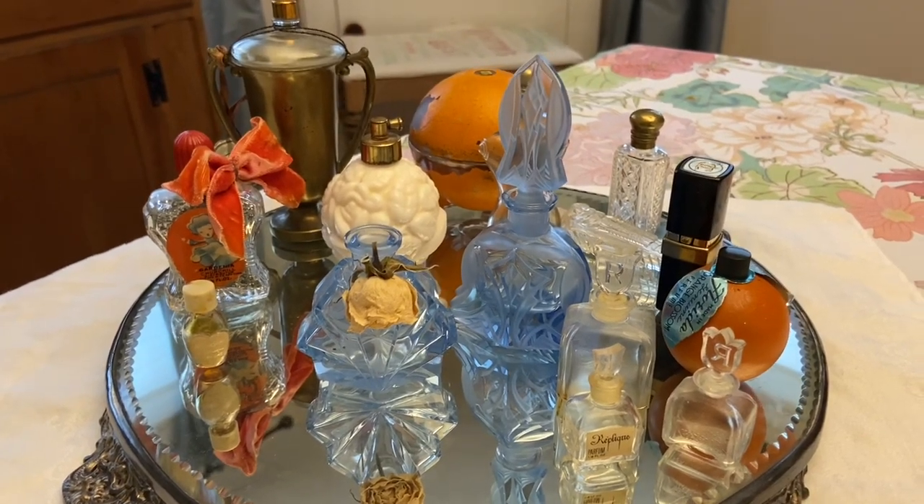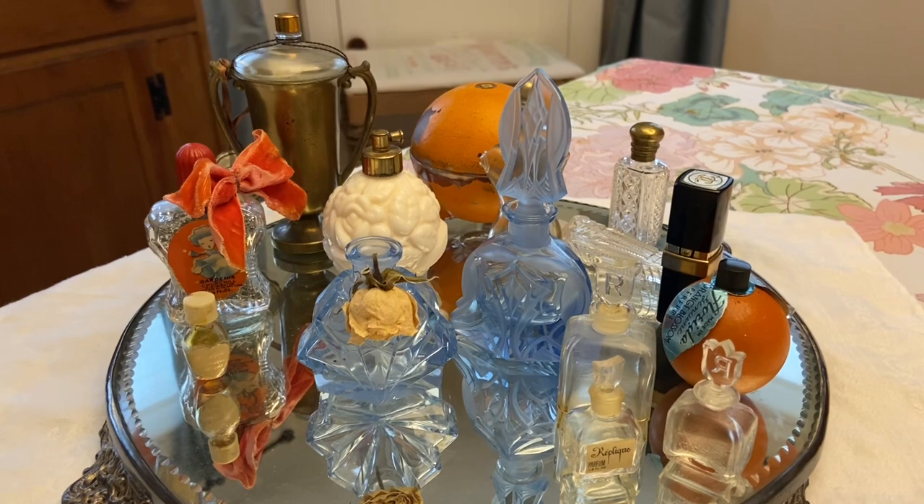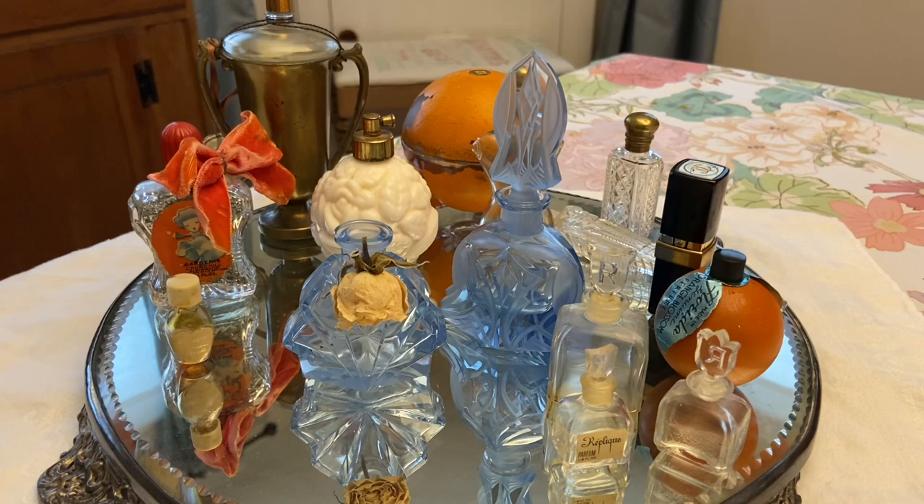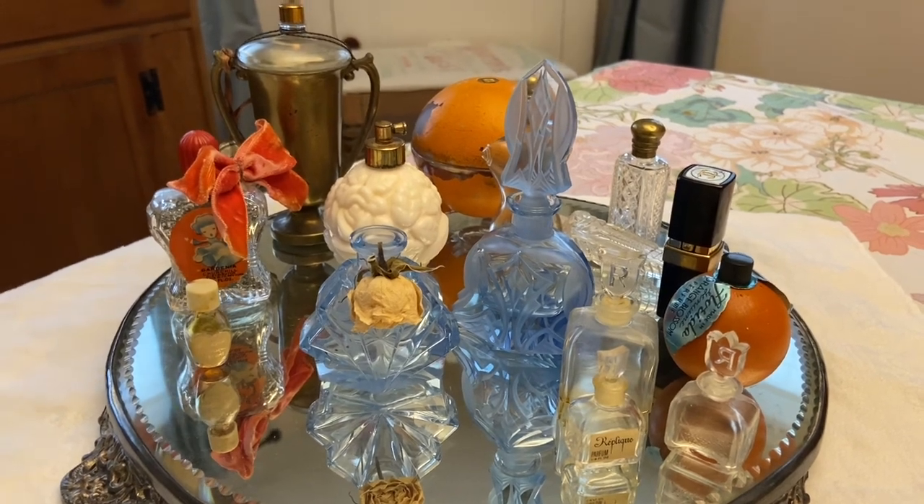Hi everyone, it's Tarnished Treasures and today I'm sharing my collection of vintage and antique perfume bottles. I've collected them around the house — I'm sure I've missed a few — but this is a good sample of them.